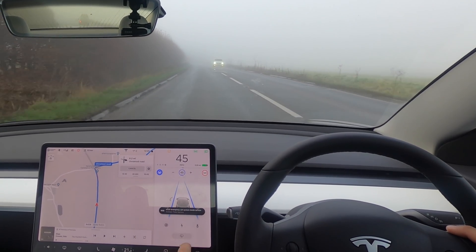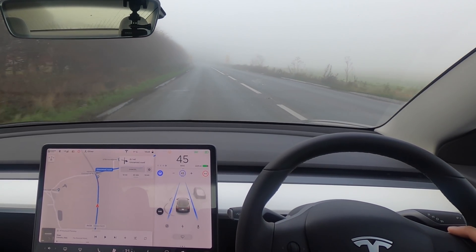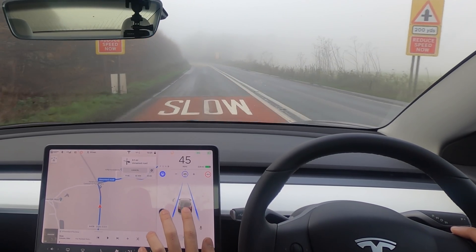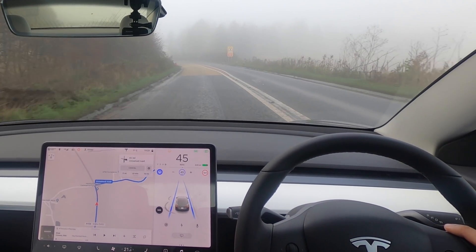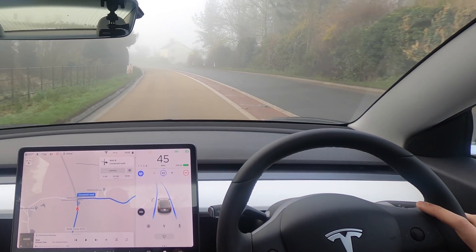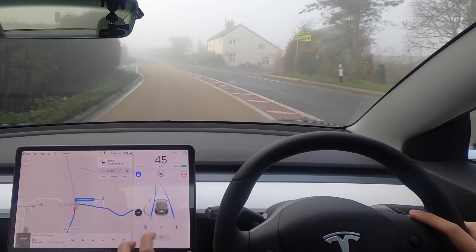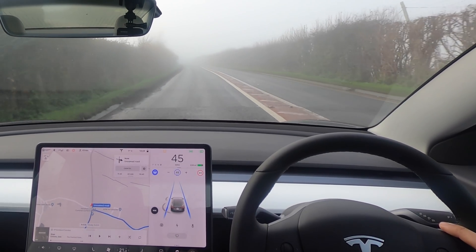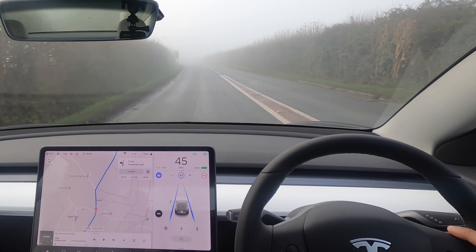It looks slightly delayed — yeah, definitely slightly delayed. What I've noticed is that the lines are just bobbling left and right a little bit more than they normally would. Normally they would sit quite firm following the lines, but it seems to be questioning them a little bit more. Wow, it really is getting foggy up ahead of us.